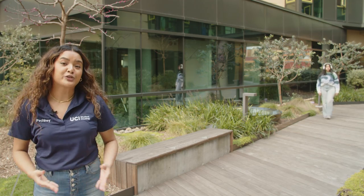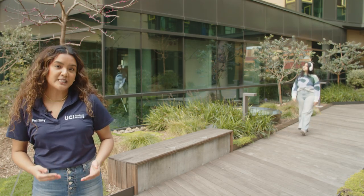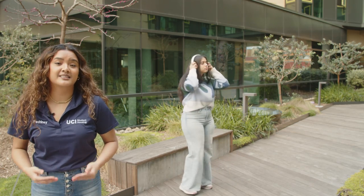Beginning in June and throughout the summer, check your email regularly, including spam and junk folders, for updates from UCI Student Housing. Those emails contain important instructions, action items, and deadlines.